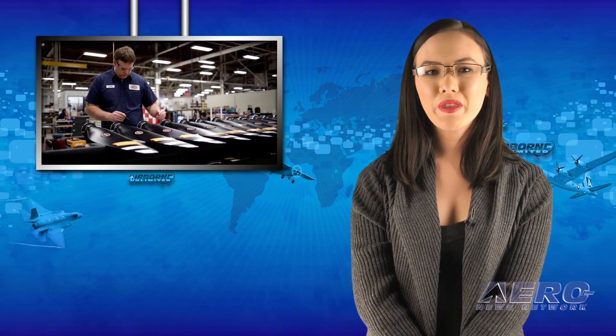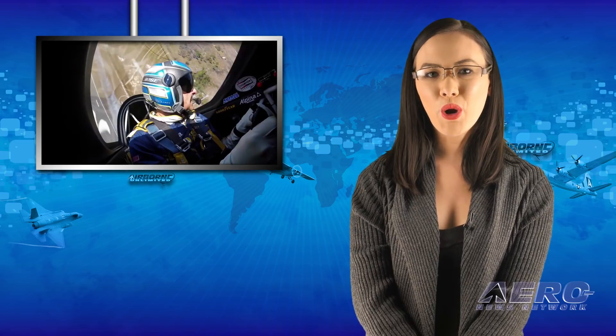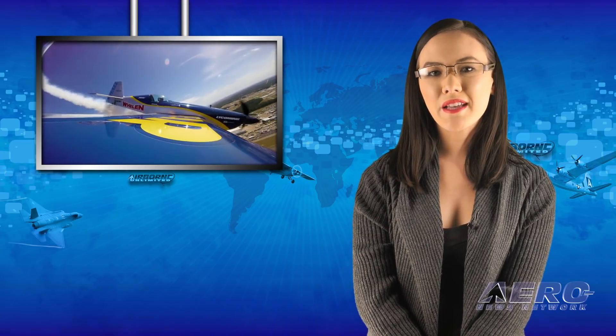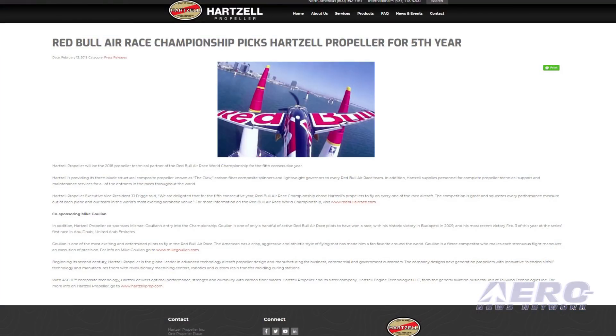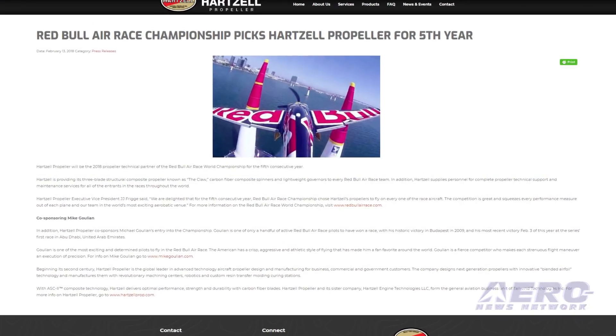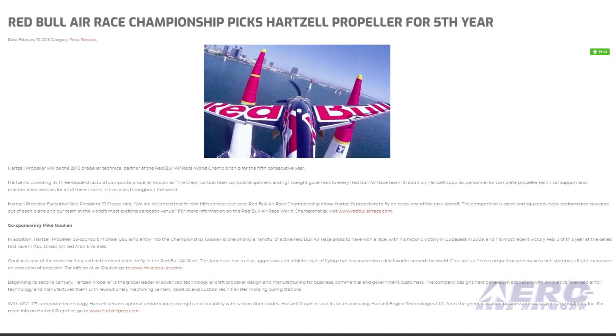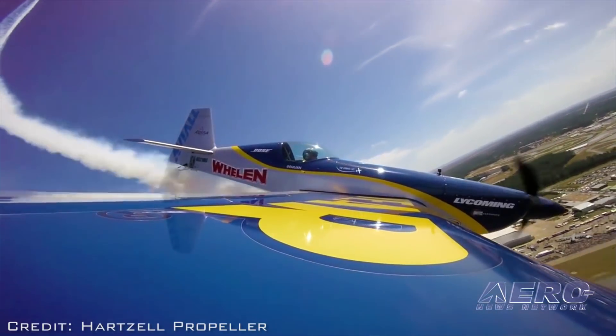Hartzell Propeller will be the 2018 Propeller Technical Partner of the Red Bull Air Race World Championship for the fifth consecutive year. Hartzell is providing its three-blade structural composite propeller, known as the CLAW, carbon fiber composite spinners, and lightweight governors to every Red Bull Air Race team.